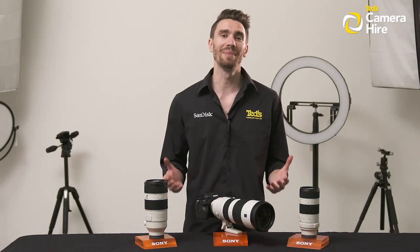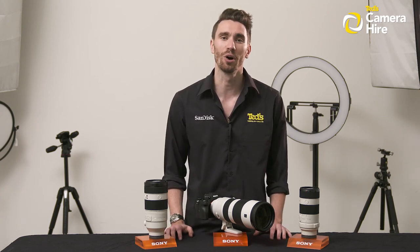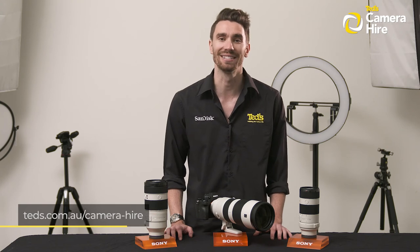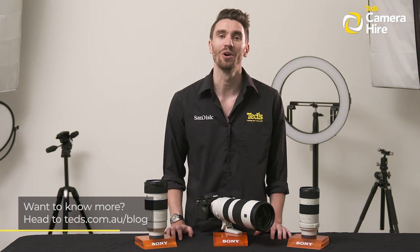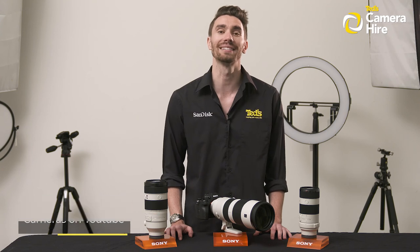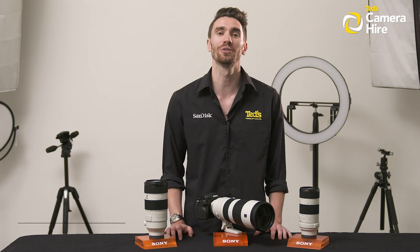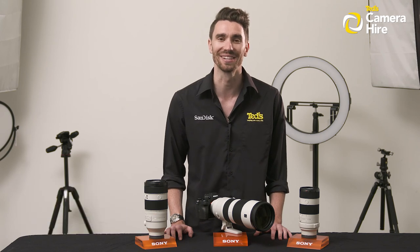That covers the main details of TED's Camera Hire process. If you'd like to find out more or want to get the ball rolling with your own rental agreement, head into your local TED's store or teds.com.au/camera-hire. Head to teds.com.au/blog or keep updated by subscribing to TED's on YouTube or following TED's on Instagram at teds_cameras for all the latest TEDducation. You can also join Club TED to stay updated on the latest news and content, as well as be eligible for all Club TED only offers. Thanks for watching — we'll see you next time.